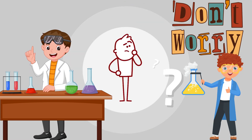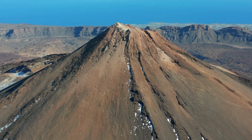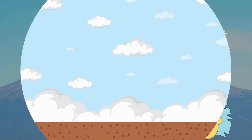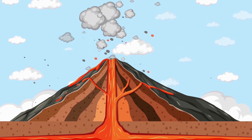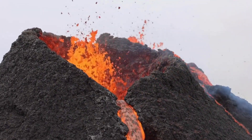Now, don't worry, my little scientists. Volcanoes usually erupt in faraway places. Scientists are super smart and keep everyone safe. Isn't it amazing how our Earth has these surprises? Even though volcanoes can be loud and exciting, they're just part of the Earth's way of being awesome.